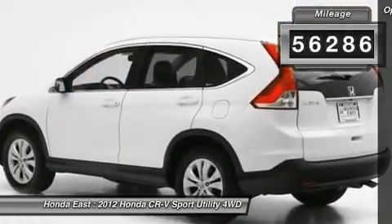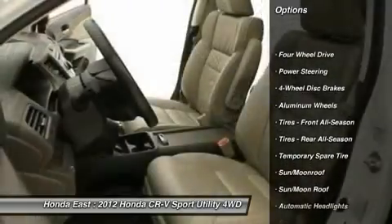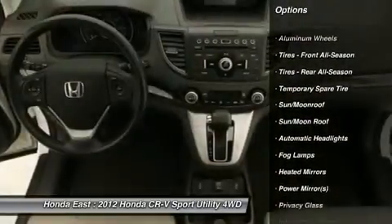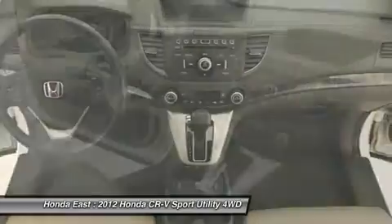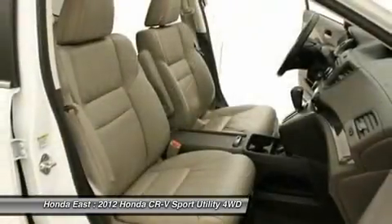Local trade, new brakes, new tires, non-smoker, power driver seat, remote keyless entry, security system, split folding rear seat, sunroof/moonroof, and traction control. Tired of the same tiresome drive?